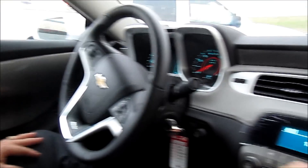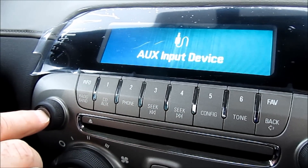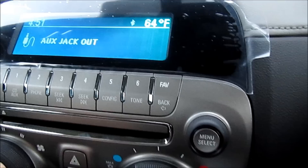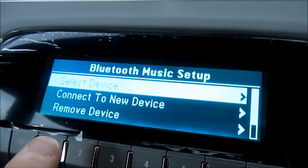First, we're going to make sure we turn the radio on and push to get to the CD auxiliary jack output. Then we're going to select the menu, and it's going to go to Bluetooth music setup.